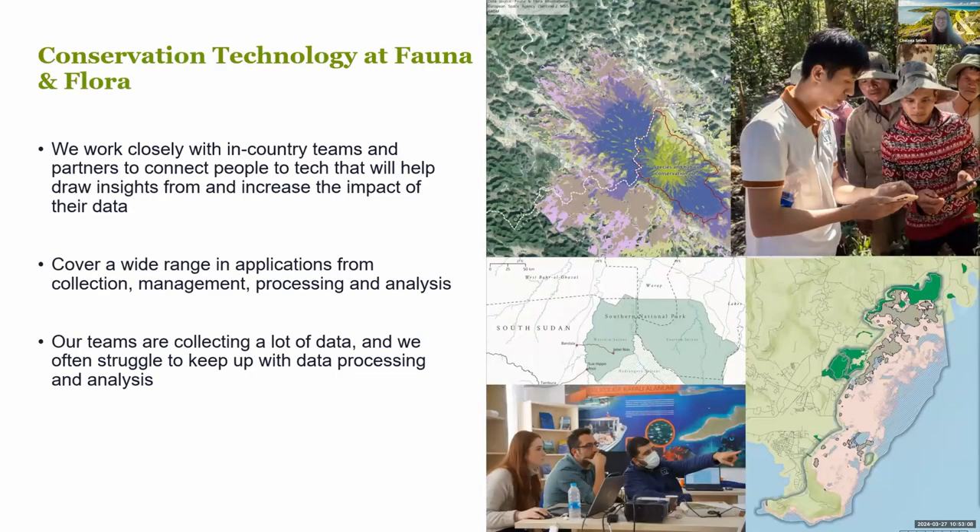I work in the conservation technology team where our focus is on connecting people to tech that will help draw insights and increase the impact of their data. We've grown in the past couple of years from being a largely geospatial-focused team of two to a team of five, growing with the ever-increasing demand and variety of requests for tech applications in our projects globally.